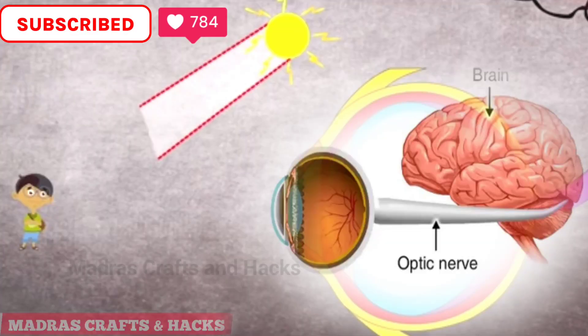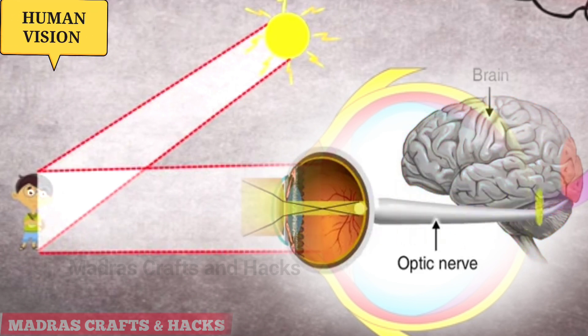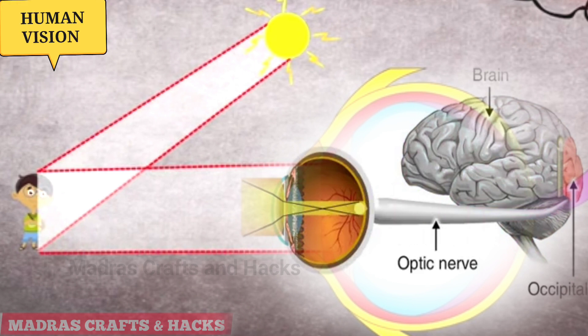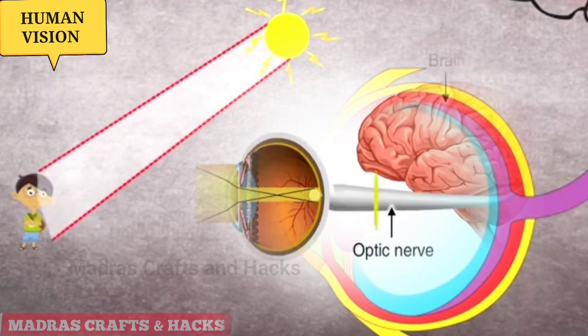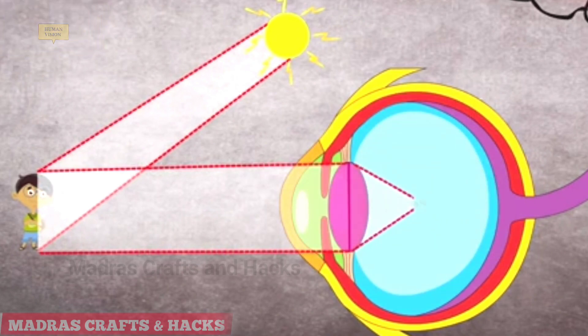Light reflected from the objects in front of us enters our eyes and passes through the iris and pupil to reach the retina. When light hits the retina, special cells called photoreceptors turn the light into electrical signals. These electrical signals travel from the retina through the optic nerve to the brain, which turns the signals into the images you see.